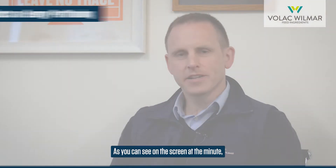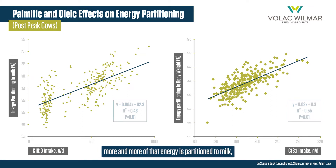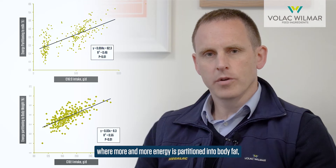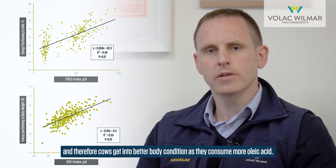As you can see on the screen, these are data from Professor Locke's group at Michigan State University. You can see very clearly that as dairy cows consume higher and higher proportions of palmitic acid (C16:0), more and more of that energy is partitioned to milk, particularly in the form of milk fat. We see a very opposite effect when cows consume increasing levels of oleic acid (C18:1), where more and more energy is partitioned into body fat and cows get into better body condition.